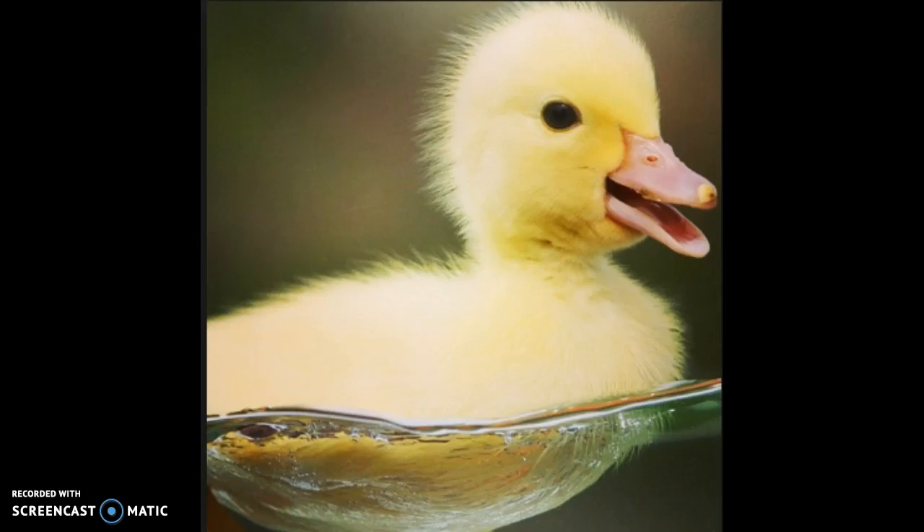Hey guys, it's Jolie here and today I'm going to be showing you a really cool website where you can order ducks, chicken, goose — you can order babies, you can order adults. They're so cute. I'm mainly going to focus on ducks because I actually wanted a duck, didn't really think about chickens, but yeah, so I'm gonna go and show you the website.